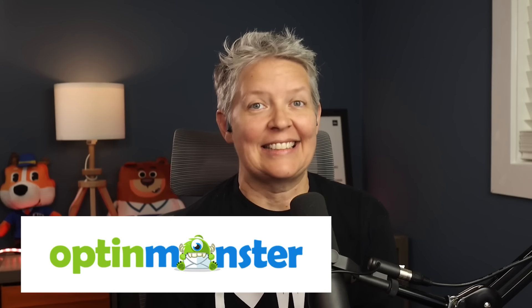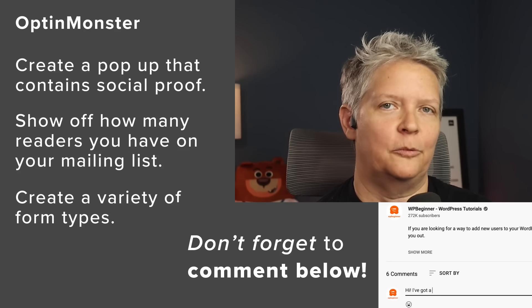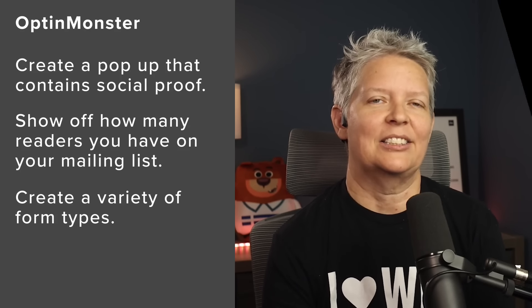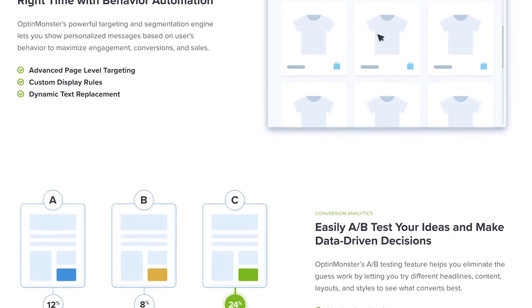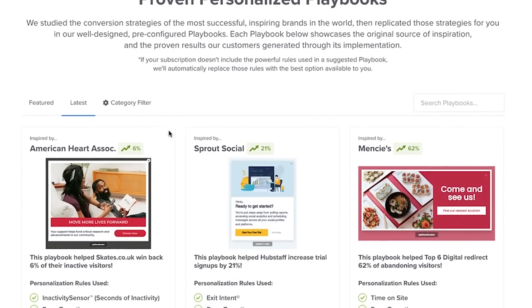Number four is OptinMonster. This is a fantastic lead generation tool — you can easily convert visitors into email subscribers through pop-ups and other eye-catching sign-up forms. You can also use it for social proof by creating a pop-up that highlights key figures, like how many readers are on your email list. OptinMonster lets you create a wide range of pop-ups and opt-in forms, including regular-sized pop-ups, a floating bar, full screen, inline campaigns, and slide-ins. It comes with lots of professionally designed and fully customizable templates, and even playbooks — known campaigns that worked for other websites.